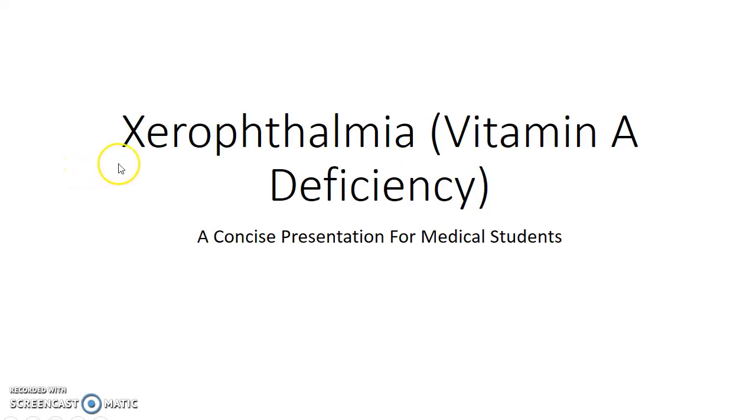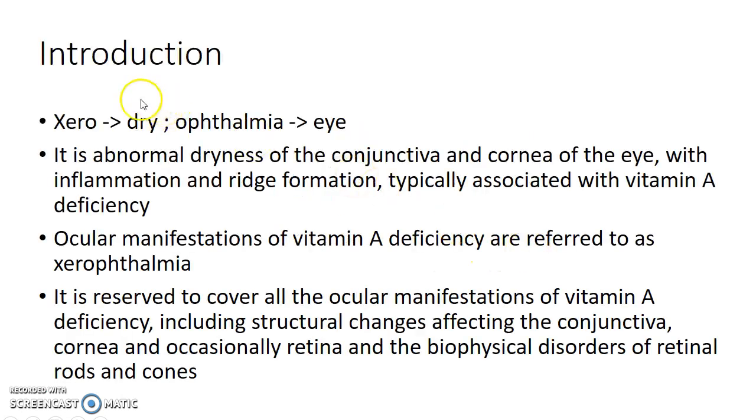Hello, this is Indian Medico and in this video we are going to see about xerophthalmia or vitamin A deficiency. This is a concise presentation for medical students. The term 'xero' means dry and 'ophthalmia' means eye. Xerophthalmia is abnormal dryness of the conjunctiva and cornea of the eye with inflammation and ridge formation, typically associated with vitamin A deficiency.